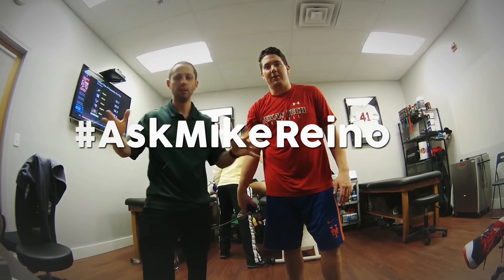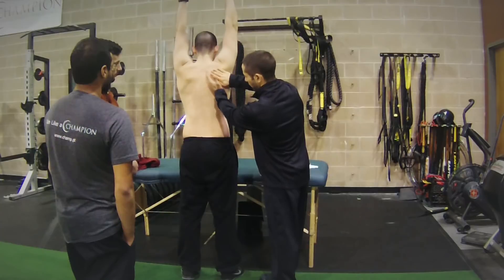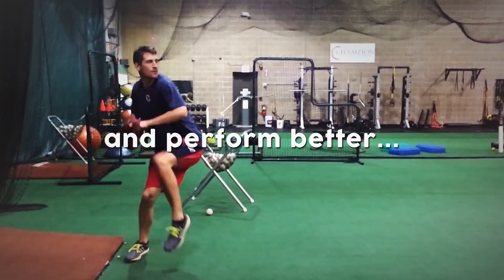On this episode of the Ask Mike Reinald Show, we talk about some of the most effective ways that we go about reading research articles and journal articles to save you time and make sure that you're getting the most out of it.